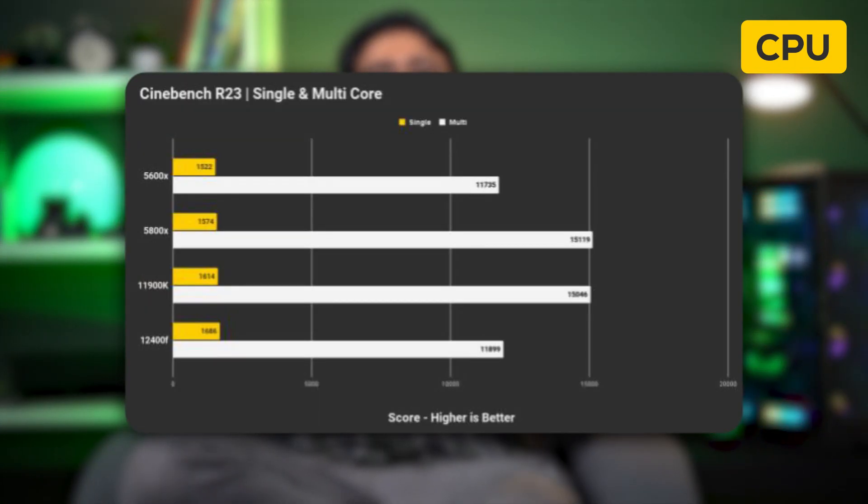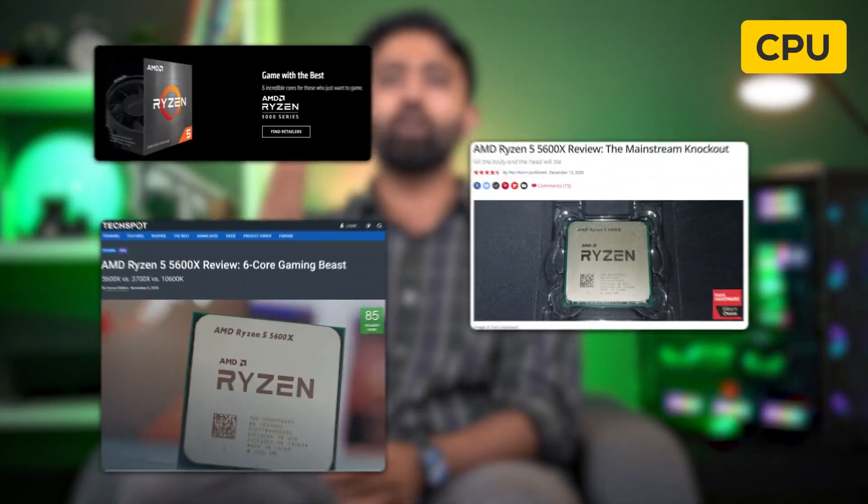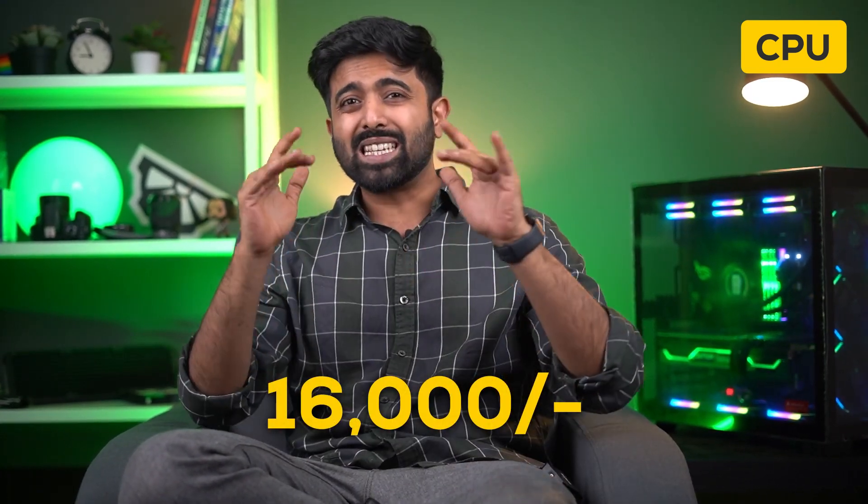Starting off with the processor, it has to be the i5-12400F — 6 cores, 12 threads. Look at those benchmarks. This really outperforms the last generation i9 in terms of single-core performance. With the pricing, it's lesser than the 5600X, which a year ago was the go-to processor for everything. It's the best 6-core processor money can buy, at around 16K. It also features Gen5 PCIe support and DDR5 support.